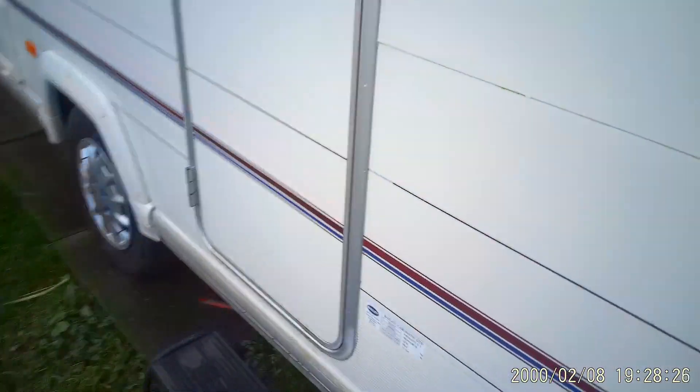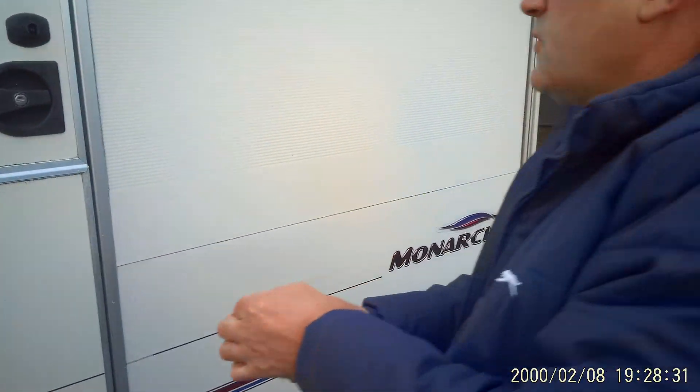So, on to the inside now. The cameraman's an amateur, but it's okay — I'll let him off.